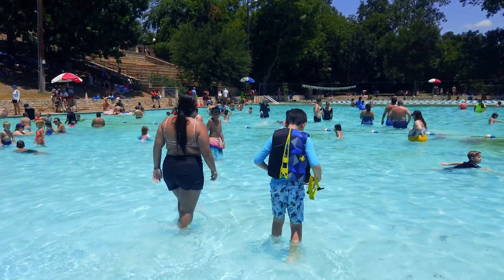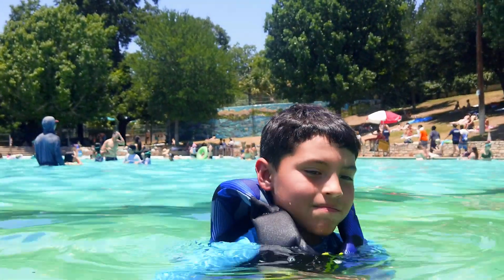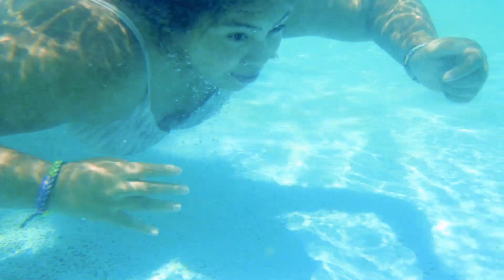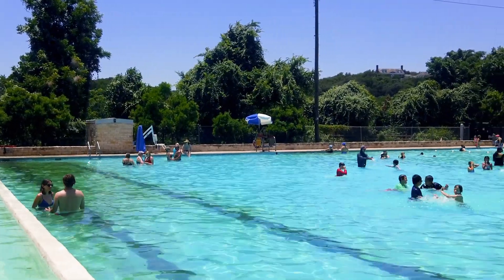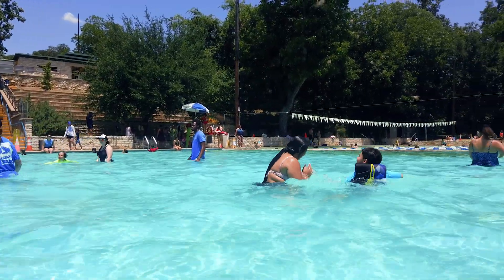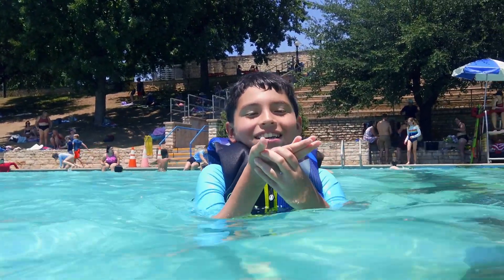The spring-fed water varies between 65 and 75 degrees all year round. It also doesn't have any chlorine, which is nice. The pool is man-made, but the water comes from a cold spring. A noticeable difference between Deep Eddie compared to Barton Springs is the algae — feel free to walk bare feet on the pool's surface. No slipping on slimy surfaces at Deep Eddie.